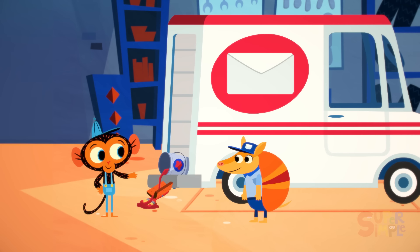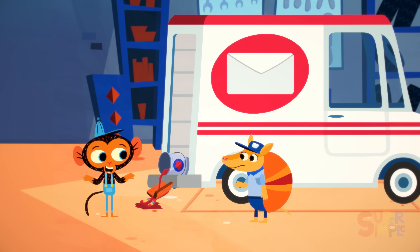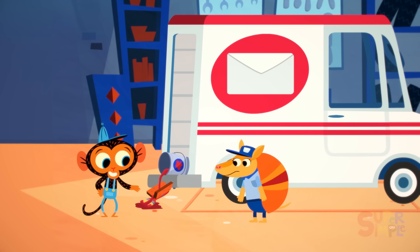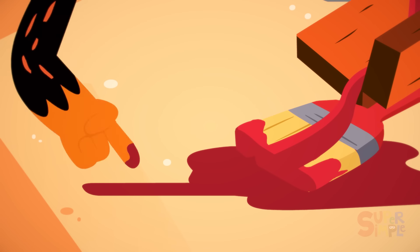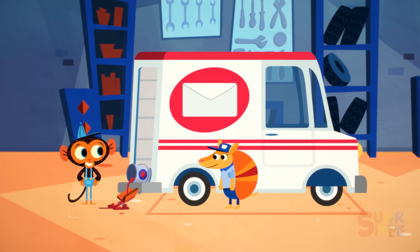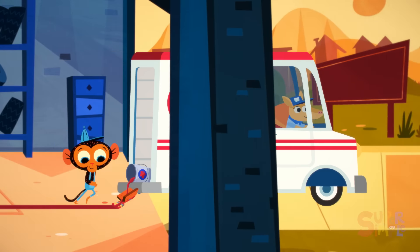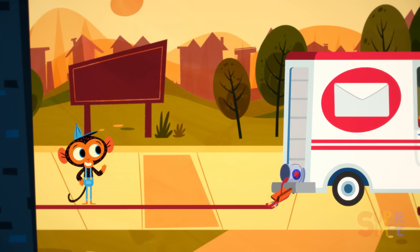There you go, Ms. Armadillo! Fantastic! Um, what is it? Well, I couldn't think of anything that would help you get to where you're going, but I did make something that can tell you where you've been. See? Wherever you drive, you'll leave a line behind you. Now you always know where you've been. Give it a try! Now you know you've been to Mr. Monkey's garage. Oh, thank you, Mr. Monkey! Now I can roll out and finish my deliveries!